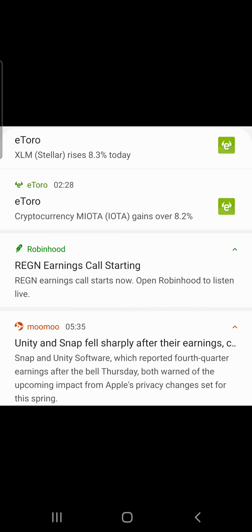On eToro news: Stellar rises 8.3%, IOTA rises over 8.2%. Ticker REGN has an earnings call. Unity and STAP fell sharply after their earnings — Unity Software reported fourth quarter earnings after the bell Thursday, both warning of the upcoming impact from Apple's privacy changes set for this spring.